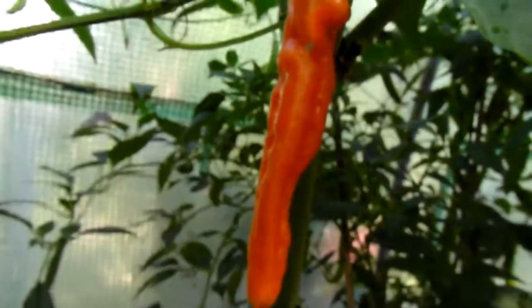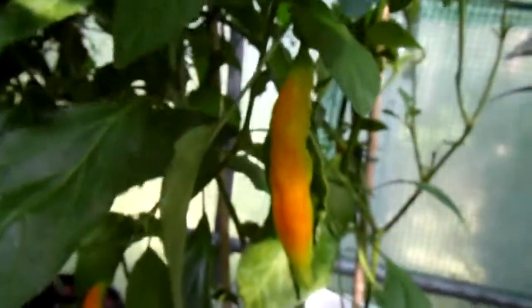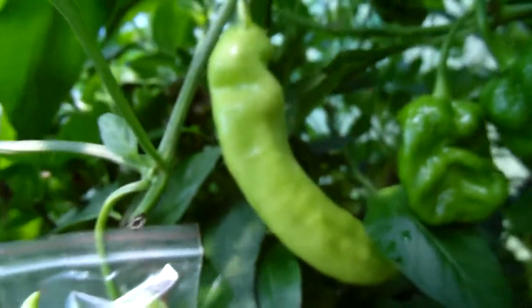This is the 2,2,20 — delicious orange pods. I've tried stuffing them with feta and grilling them. They're not very nice.